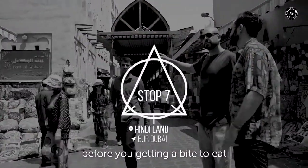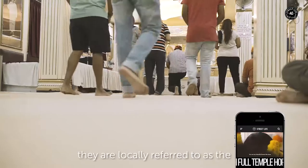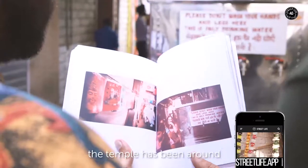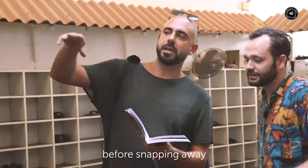Our last stop before getting a bite to eat is Hindi Lane, which is home to the city's first official Hindu and Sikh temples, locally referred to as the Shiva and Krishna Mandir. The temple has been around since the late 50s and is definitely one of the city's hidden gems. Photography is permitted, but it's always best to ask one of the caretakers for permission before snapping away.